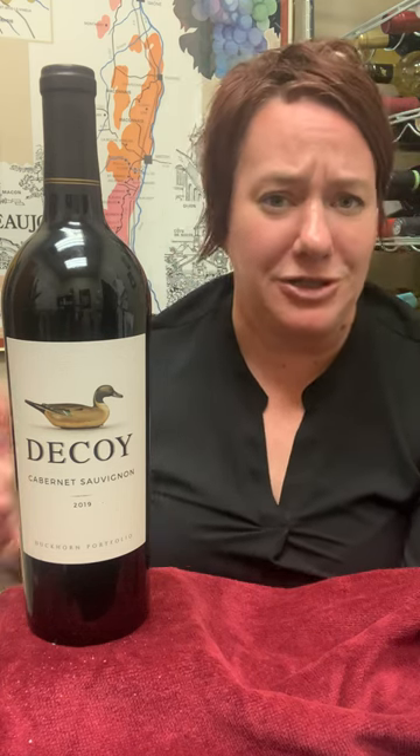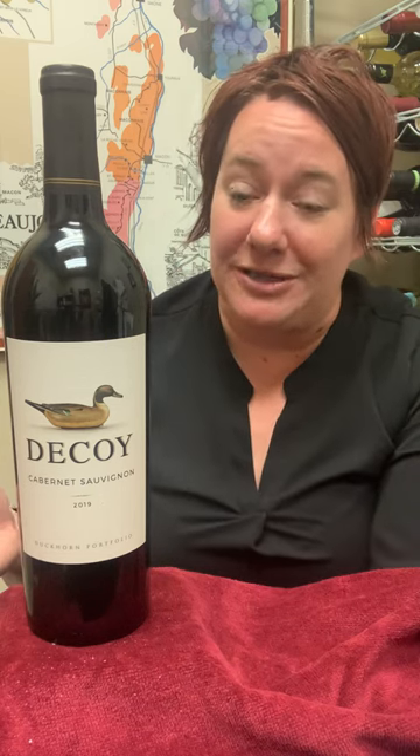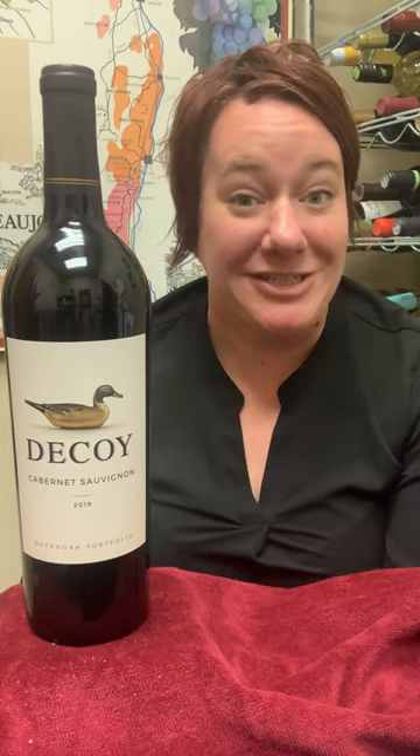Cap'n Cork has it for $17.99. That's $7 less than most people, because usually it's about $25. So not only is it the lowest price in the fort, it just might be one of the lowest prices ever. You should go pick up a few, drink better for less, and enjoy some Dockhorn Decoy. Cheers!